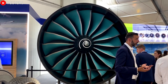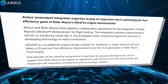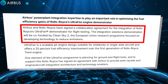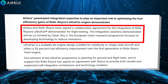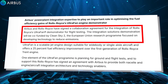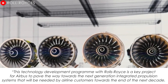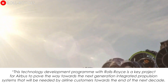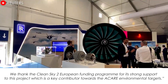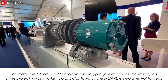Ultrafan is not only a solution for today, but also a solid foundation for future technological breakthroughs. In 2018, Airbus and Rolls-Royce signed a collaboration agreement for the integration of Rolls-Royce's Ultrafan demonstrator for flight testing. The integration solutions demonstration is co-funded by CleanSky2, the European Union research program focused on developing technology to reduce emissions. Airbus head of research and technology Axel Flegg said this technology development program is a key project for Airbus to pave the way towards next-generation integrated propulsion systems needed by airline customers towards the end of the next decade.